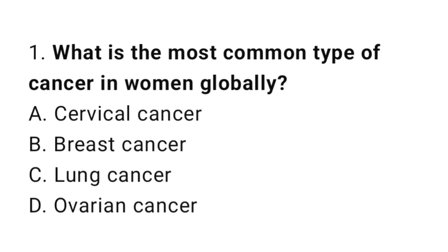Question number 1. What is the most common type of cancer in women globally? The correct answer is B. Breast cancer.